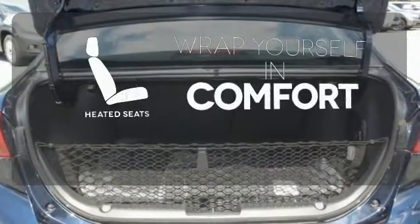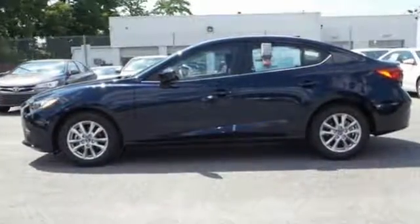Warm off the chills with the heated seats. Stand out. Take this Mazda 3 home today.